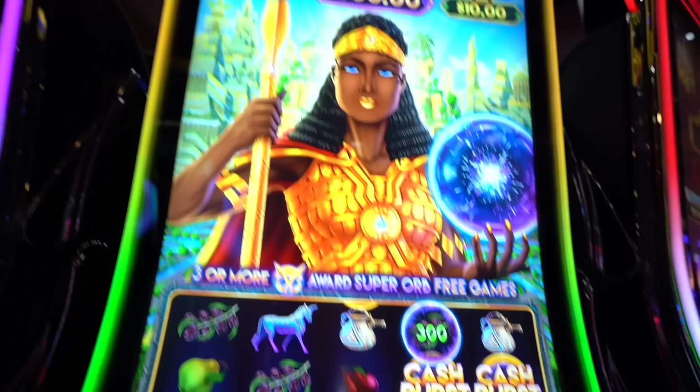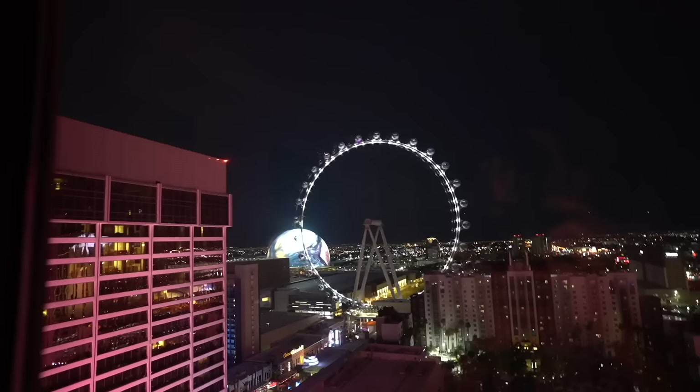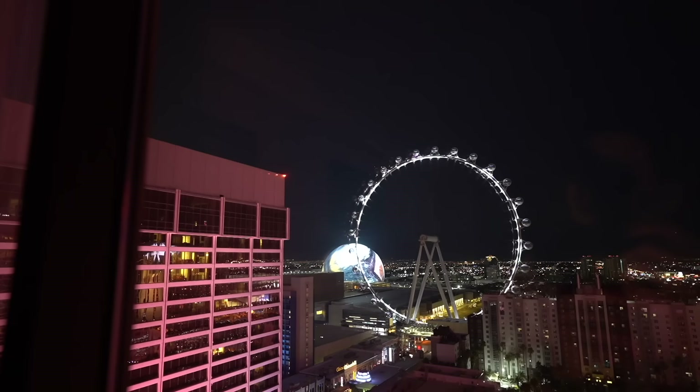Now we're getting our butts handed to us at the slots. The high roller looks cool, and you have the MSG sphere — right now it's portraying like a tiger eye or something, but it's facing the other way.